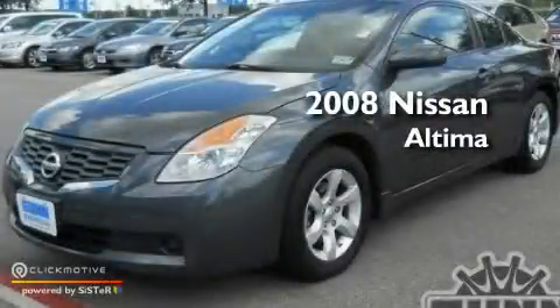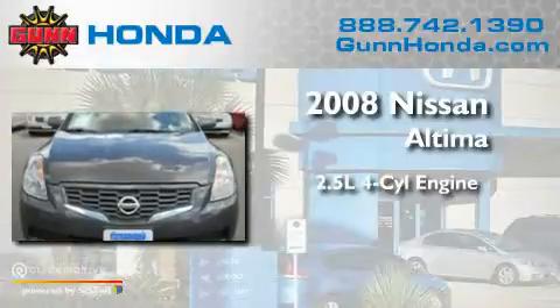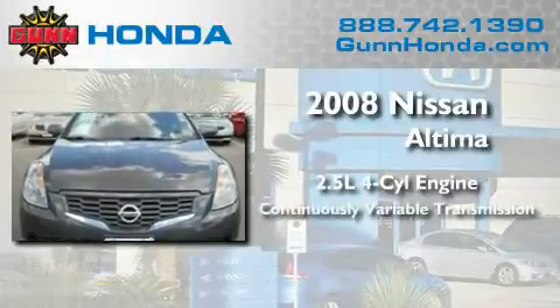This is a 2008 Nissan Altima. It features a 2.5-liter four-cylinder engine and a continuously variable transmission.